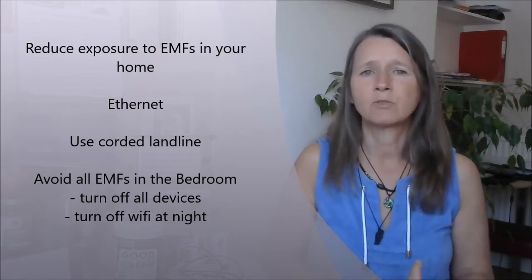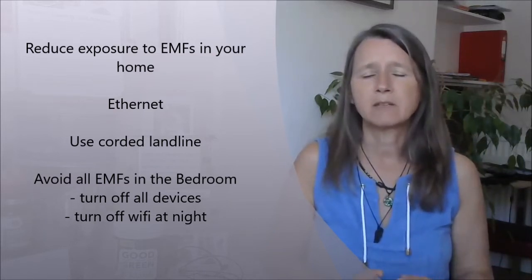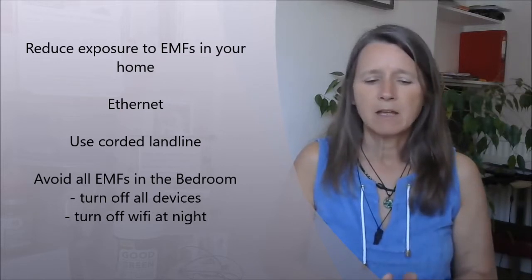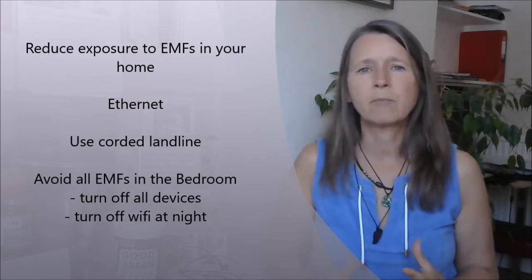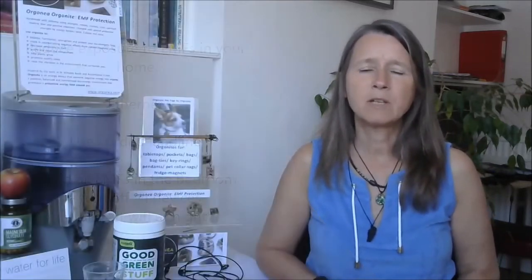Particularly your bedroom is the important place to get electromagnetic smog as low as possible. Don't have your smartphone in the bedroom; your Wi-Fi needs to be switched off at night, and switch off your phone — you can get an old-fashioned alarm clock if you need one. One of the problems with exposure to electromagnetic frequencies is that it really affects the ability to produce melatonin, lessening production so you often don't get into deep, restorative sleep.